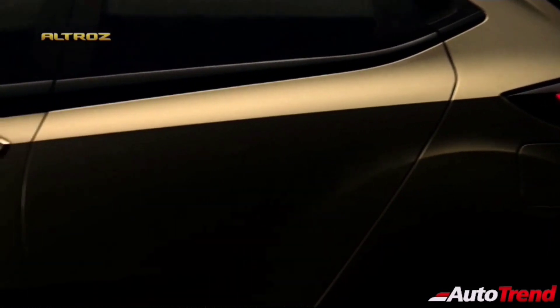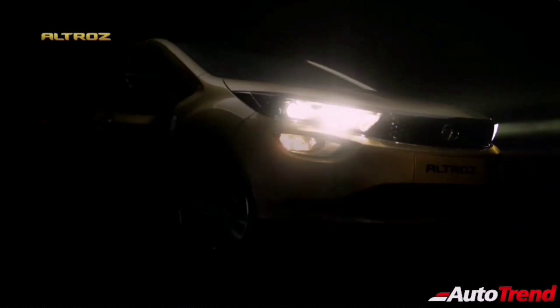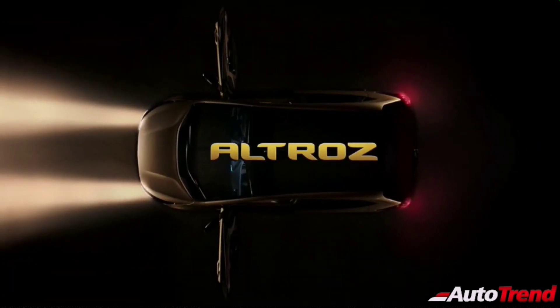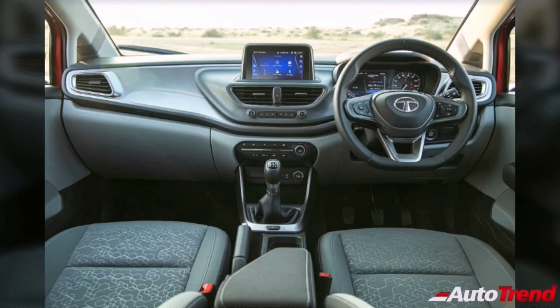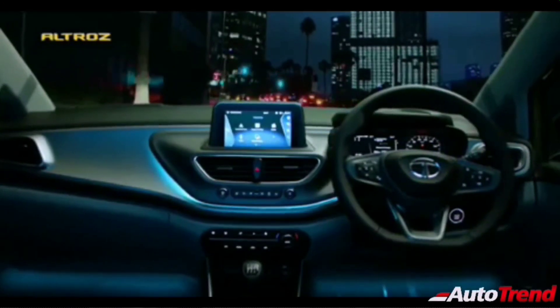The Tata Altros also receives a split tail lamp setup with LEDs that look sharp and aggressive, in line with the overall design theme. The best highlight is that all four doors can open wide up to 90 degrees, resembling the wings of the albatross bird. Another unique highlight is that the rear door handles are neatly hidden in the C-pillar. The top spec XZ Optional variant also receives a black roof with blacked-out ORVMs and chrome detailing.